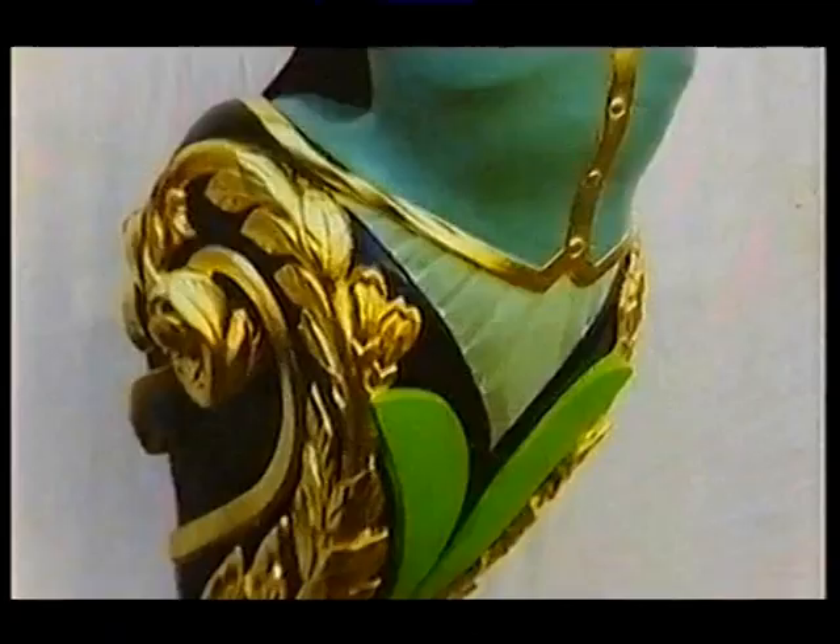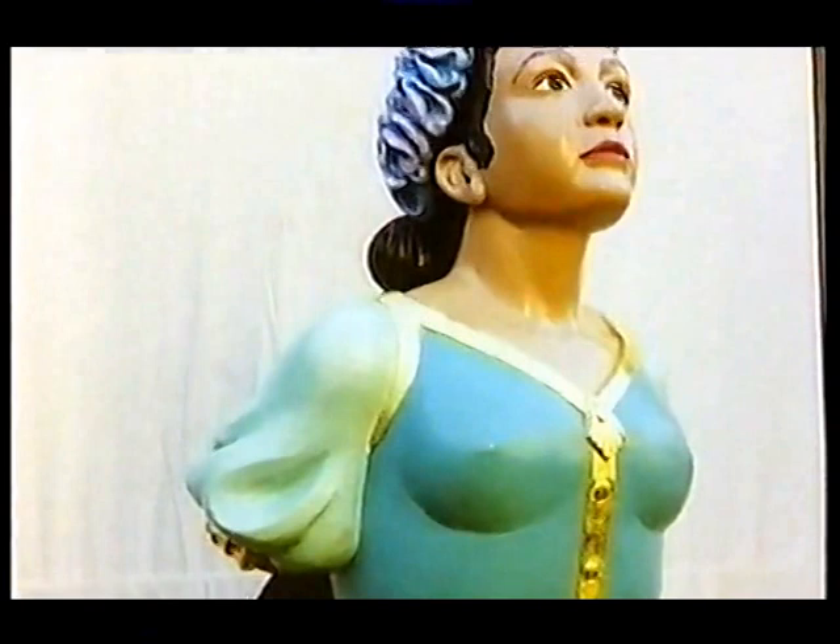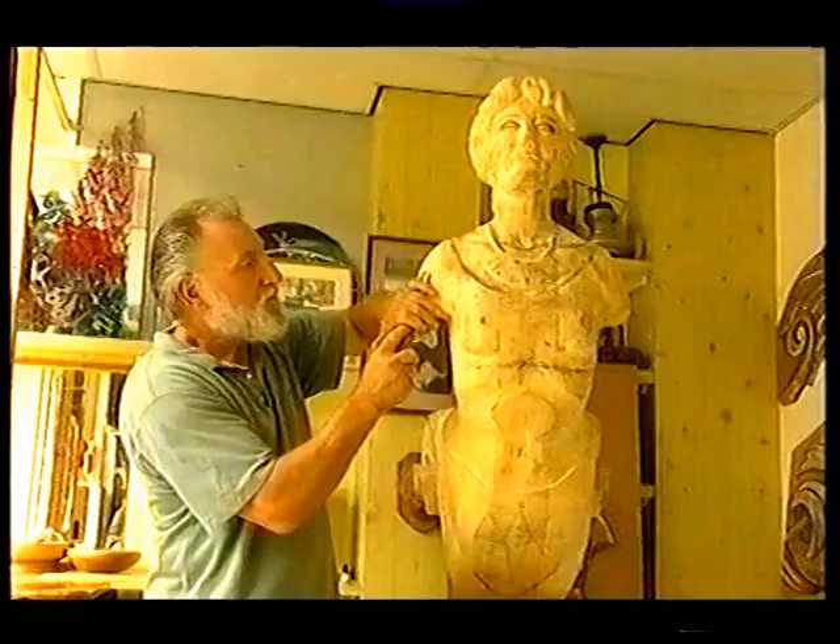Often now, figureheads are commissioned by companies and end up in buildings rather than ships. The future of this one is undecided, though it will be in the exhibition in London next week.